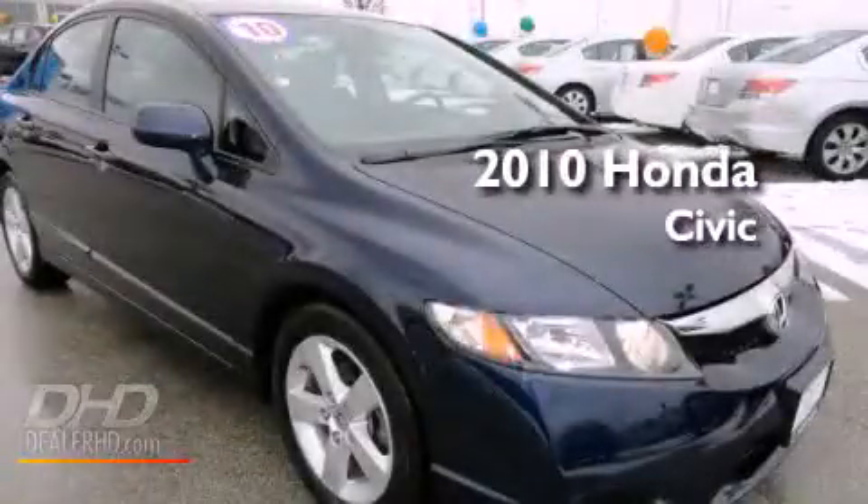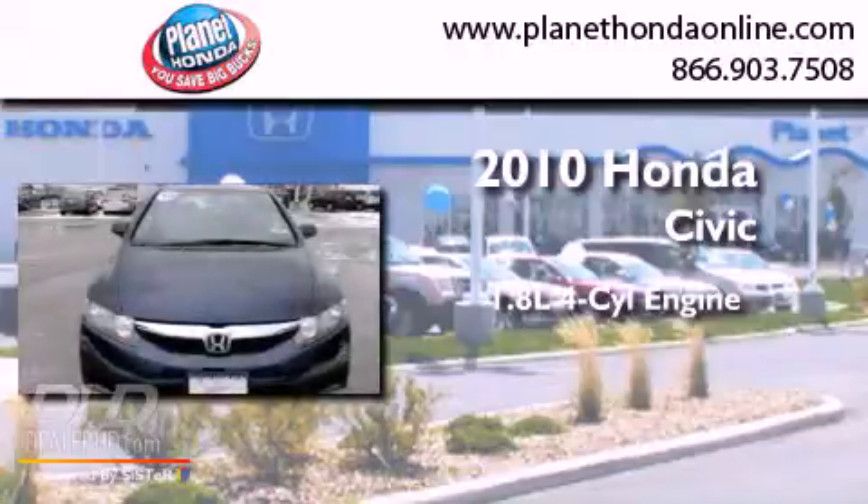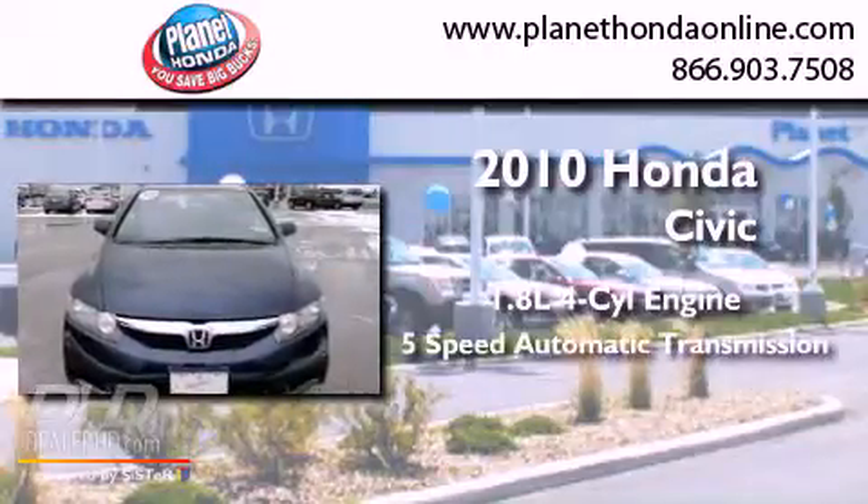This is a 2010 Honda Civic. It has a 1.8 liter 4-cylinder engine and a 5-speed automatic transmission.